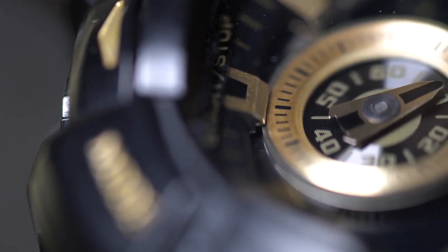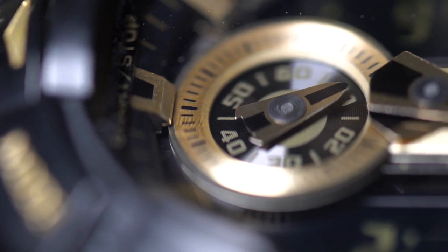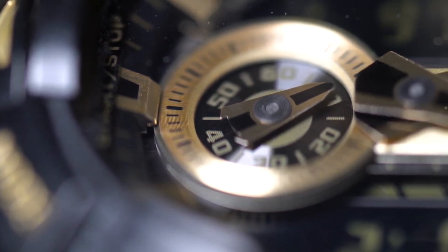Despite the uselessness of a chronograph with tachymeter scale in the modern electronic world we live in, we can't deny their appeal and racing heritage. For those who still have the racing bug, here are the 20 best racing watches of 2022. We tried to include both affordable and high-end options in this list, so there's a little bit for everyone here. Enjoy!